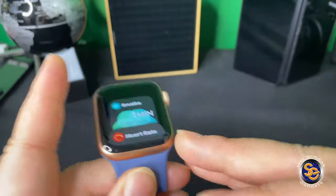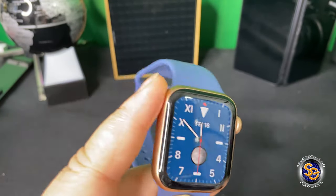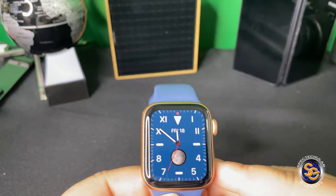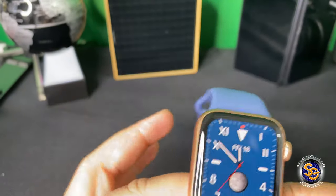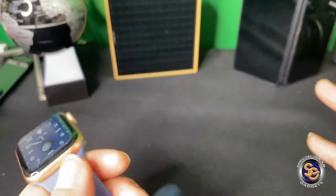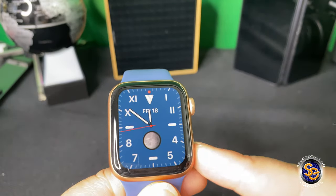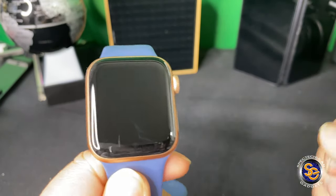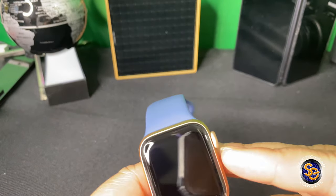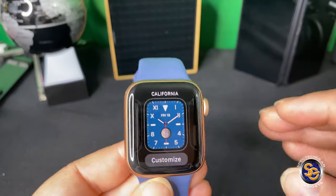Another thing is the screen is actually really nice to look at from all angles. I like the always-on watch face. That's different. I've had it with the Galaxy Watch Active, and it's nice to have that feature on here — that was not a feature of the Series 4 watch. So that's kind of nice to have.